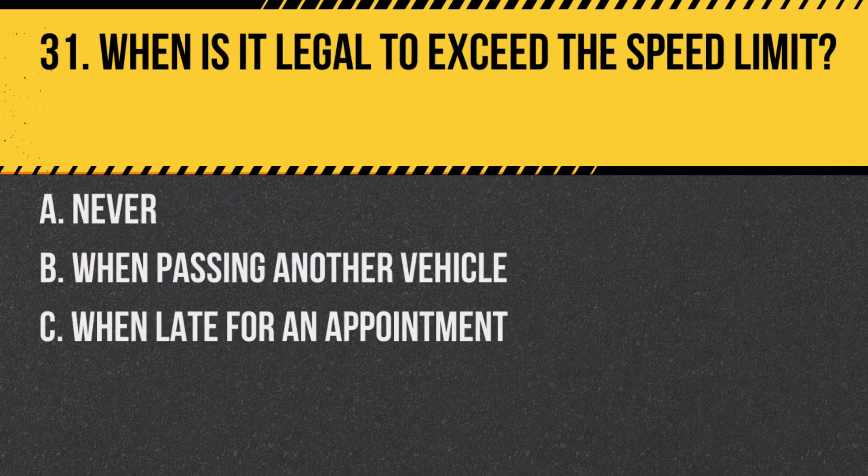Question 31. When is it legal to exceed the speed limit? A. Never. B. When passing another vehicle. C. When late for an appointment. Answer: A. Never. Speed limits are the maximum legal speeds under ideal conditions.